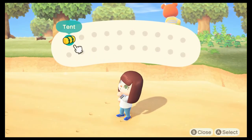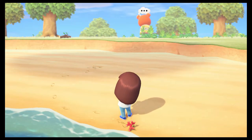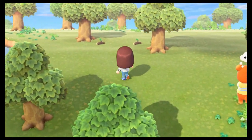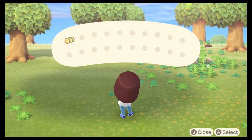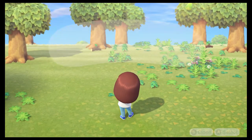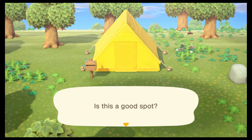Hey, beachfront property! Too close to the edge. There we go. Try the plant. So many trees. Don't wanna knock me down. I might be okay. Can I change the color of my tent? Even comes with a mailbox!